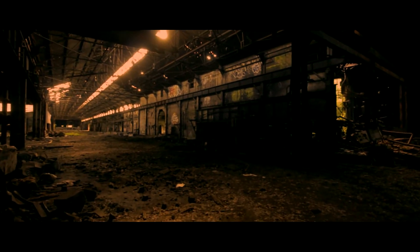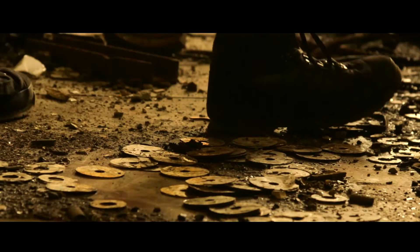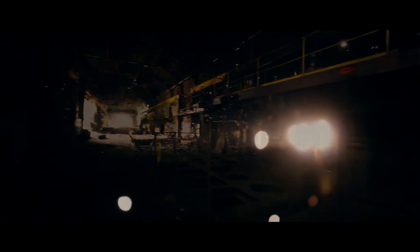It seemed like about every five minutes I was running into another group of urban explorers in here. It was really cool to see people checking it out and also researching the history of the building as they were exploring it. This right here can give you a pretty good idea of the amount of contamination in the air — wearing a mask in here is definitely a good idea.